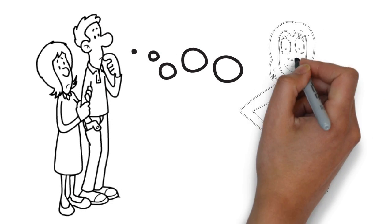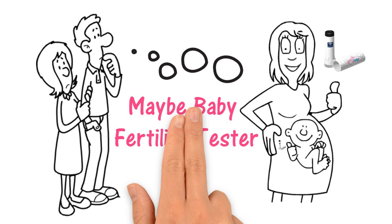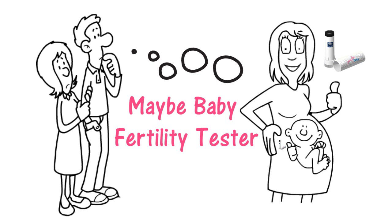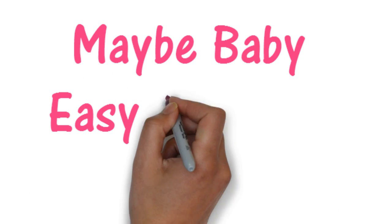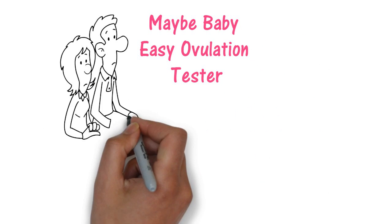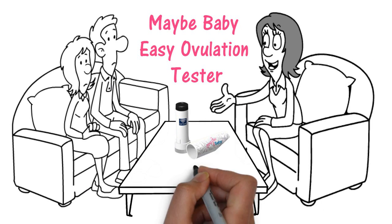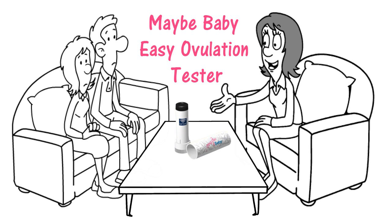Don't be one of the one out of six couples that are having difficulty conceiving. Take back control of your fertility with the Maybe Baby Fertility Tester. The Maybe Baby Easy Ovulation Tester is a reusable mini microscope that helps you identify your most fertile days and the ideal time to conceive. It shows you the link between estrogen and the salt levels in your saliva.